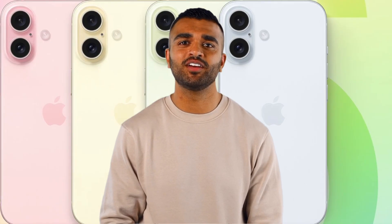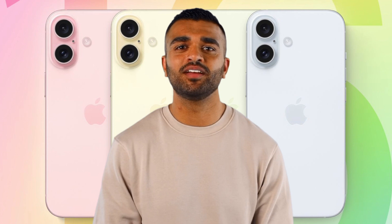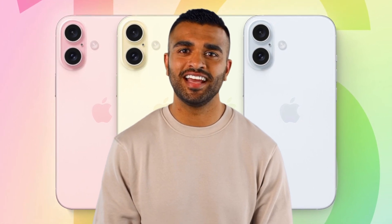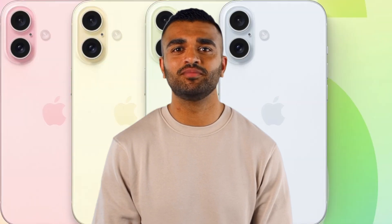Priced at an estimated $800, this bad boy is your ticket into the Apple ecosystem. Don't think for a second that means it's lacking in the wow factor. Get ready to feast your eyes on a sleek new design, complete with a fancy pill-shaped rear camera island. And under the hood, brace yourselves for a turbocharged experience, thanks to a beefed-up chipset and more RAM than ever before.